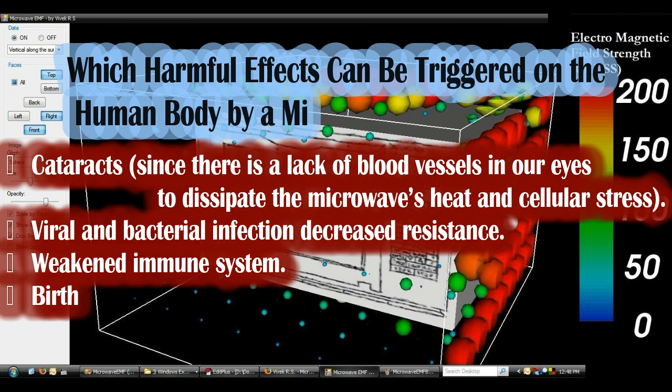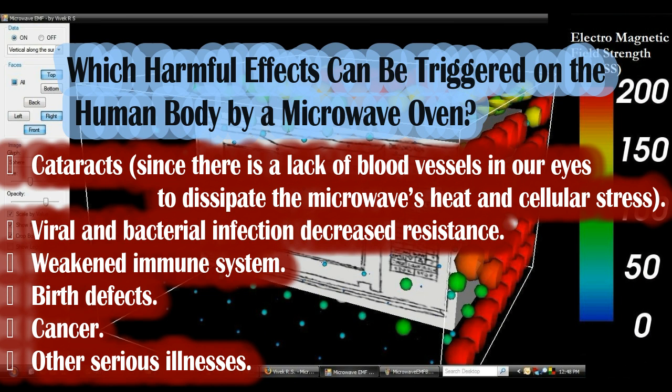Which harmful effects can be triggered on the human body by a microwave oven? 1. Cataracts, since there is a lack of blood vessels in our eyes to dissipate the microwave's heat and cellular stress. 2. Viral and bacterial infection decreased resistance. 3. Weakened immune system. 4. Birth defects. 5. Cancer and other serious illnesses.